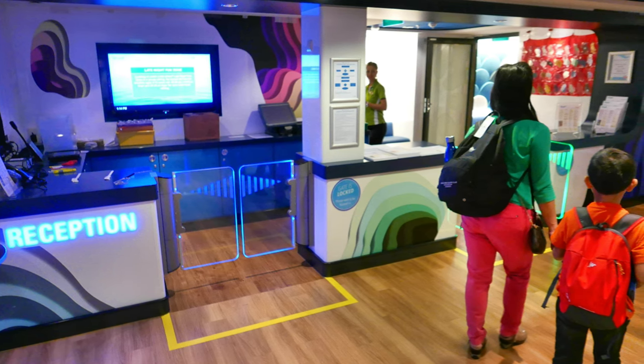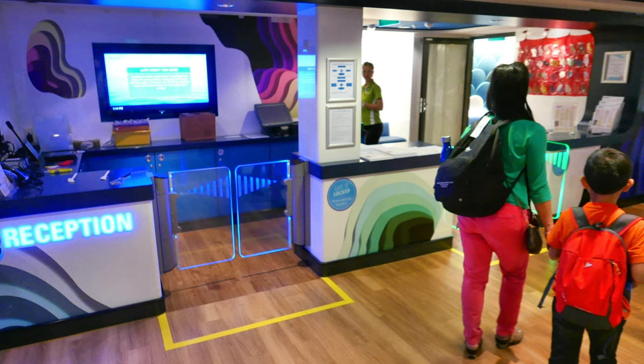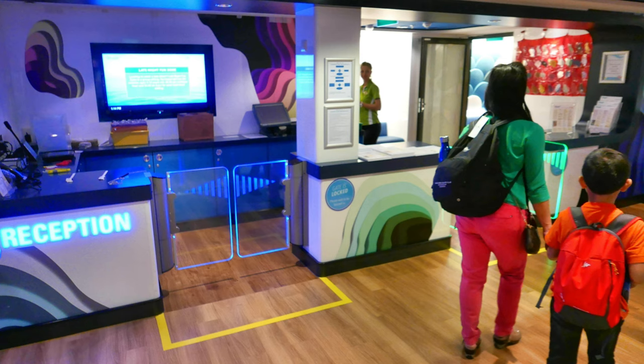In compliance with SOLAS, we will continue by having staff members demonstrate the correct way to wear a life jacket.